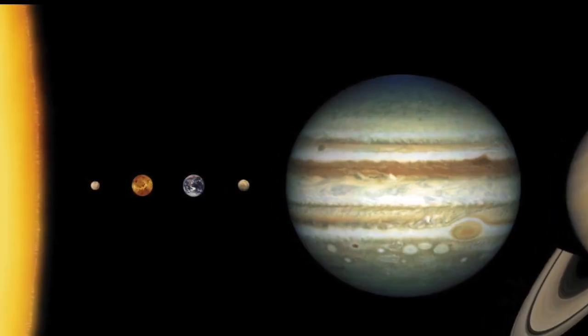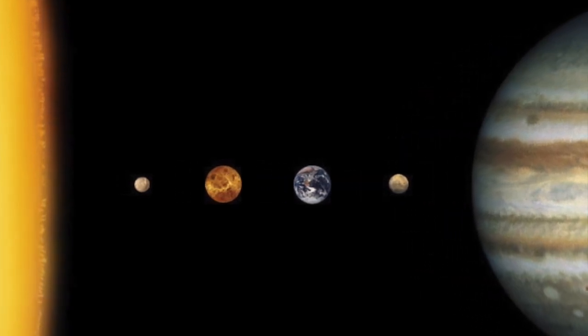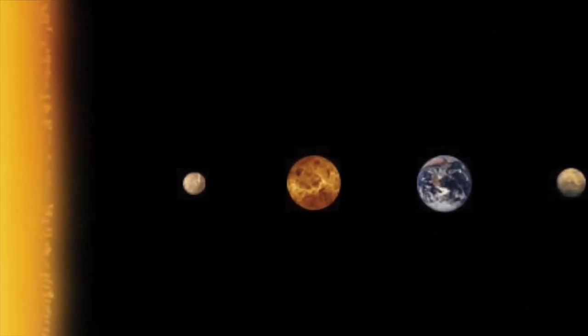Good morning! I hope you enjoyed yesterday's lesson. Now we're going to dive deeper and look at three planets. But first, we're going to start off with the Sun.